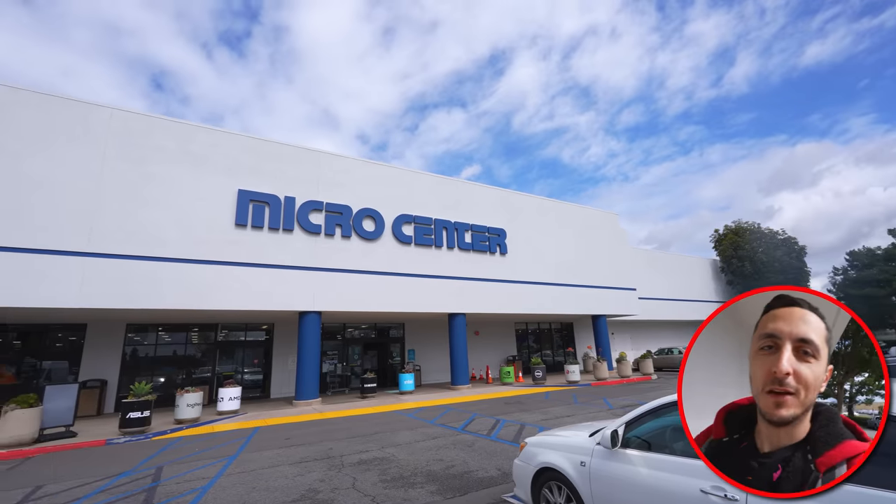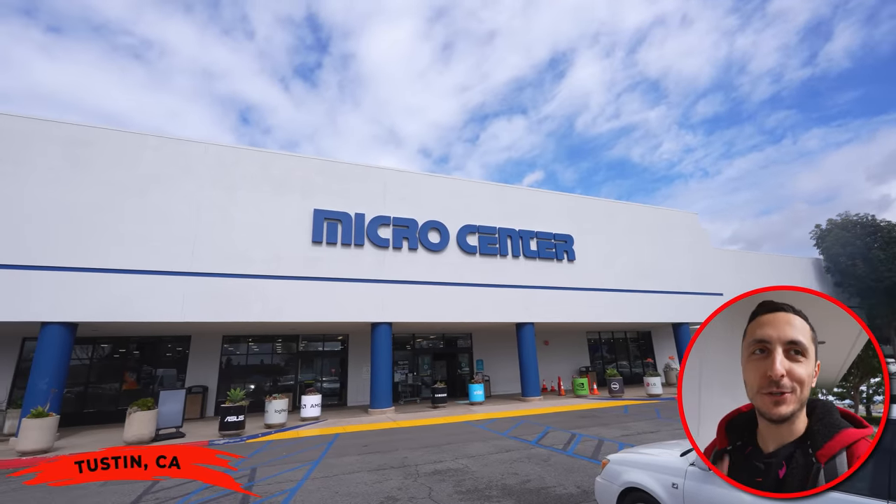I still can't believe I've never been in a Micro Center. This is the first time ever in my life. It's actually been on my bucket list for such a long time. So I'm super excited to check it out in person.